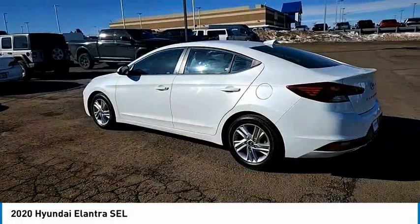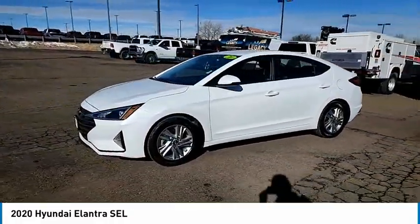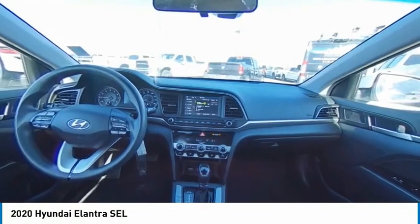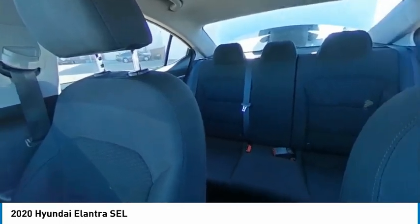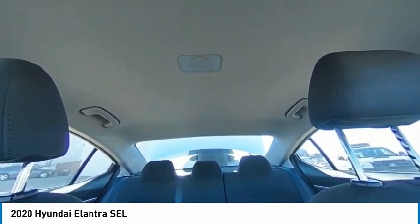This vehicle has less than 65,000 miles. Here are some of this vehicle's great options: tire pressure monitor, blind spot monitor, heated mirrors, electronic stability control, alloy wheels, aluminum wheels, brake assist, traction control, stability control, daytime running lights.